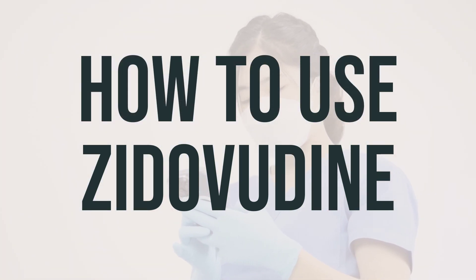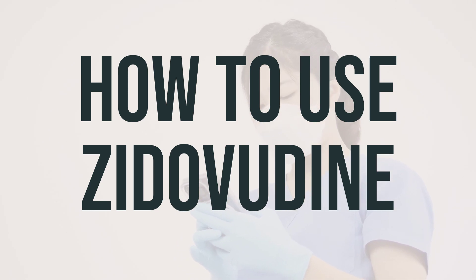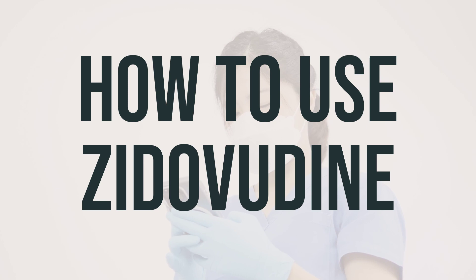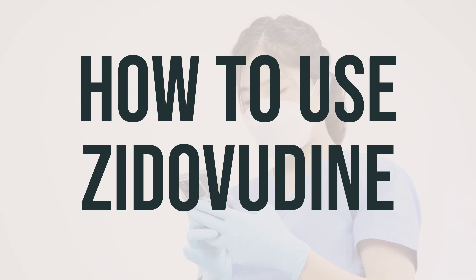When taking Zytovudine, it's important to follow your doctor's instructions. You may need to take it two to three times a day, with or without food. Make sure to drink a full glass of water with each dose, unless your doctor tells you otherwise. If you're using the liquid form, be sure to measure the dose carefully with a special device, not a regular spoon. The amount you take will depend on your medical condition and how you respond to the treatment.